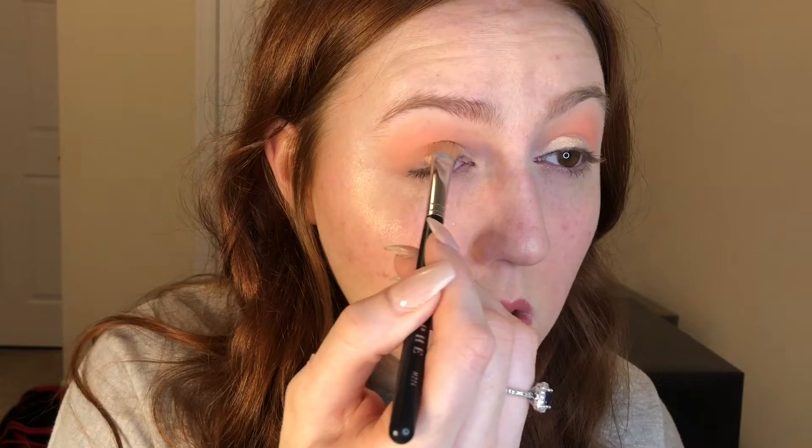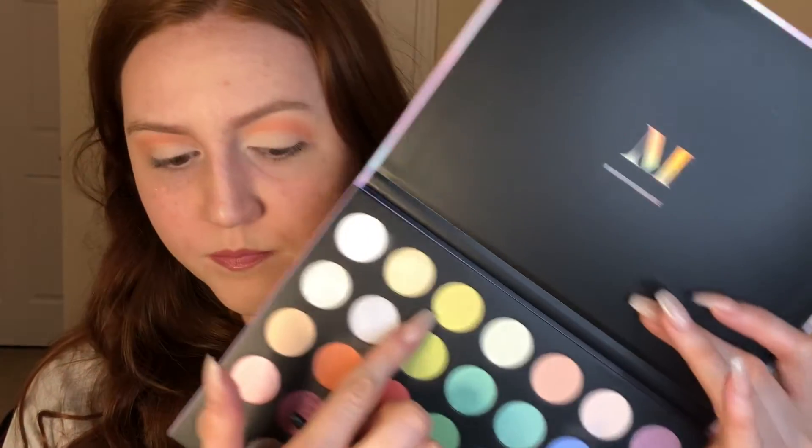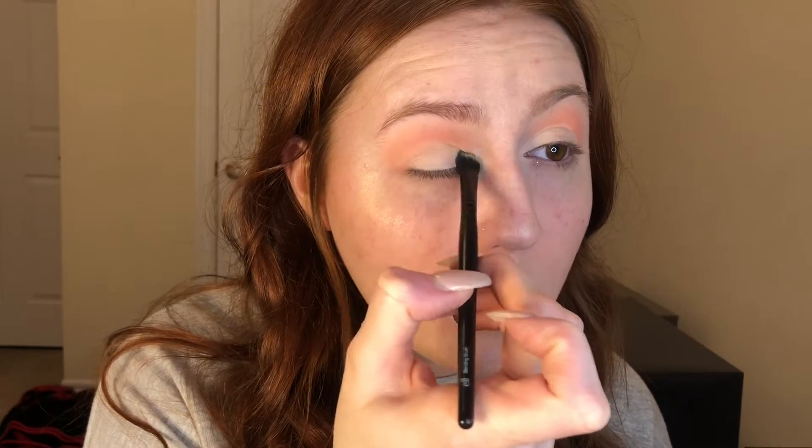We're going to grab this Morphe m441 brush and go into this coral color called Coral Cloud and pop it into my crease the same as before. Then we're going to take the m224 paddled brush and go in with concealer. Then we're going to take the color Wishful, which is a matte very pale yellow, and put it about halfway on the lid.